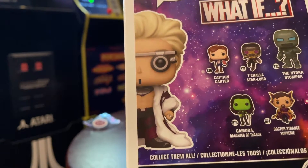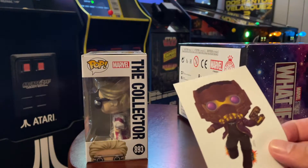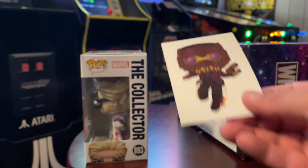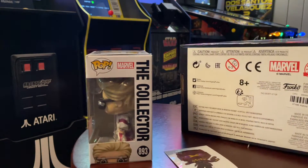T'Challa Star-Lord — I thought it looked like Ant-Man at first. Kind of looks at that — I thought it had little teeth. I guess that was Black Panther and Star-Lord put together. And the next pop is gonna be...